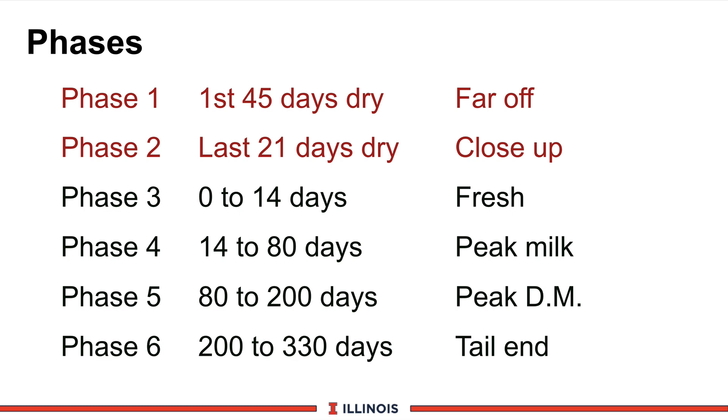We then move on to phase number two, which is the close-up dry cow — the last 21 days before calving. This is the hot topic right now because this is one of the transition phase periods that many feed companies, nutritionists, and farmers are now looking at to split their dry cows into two groups.